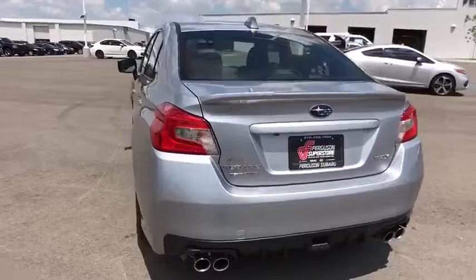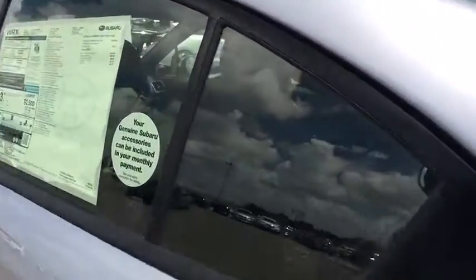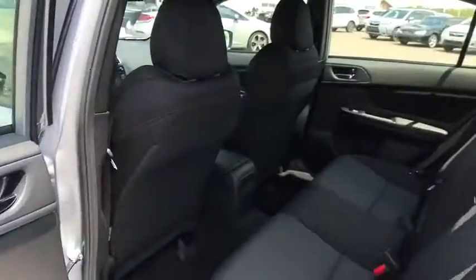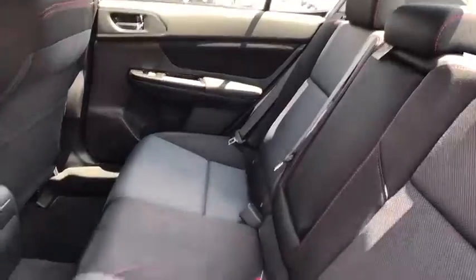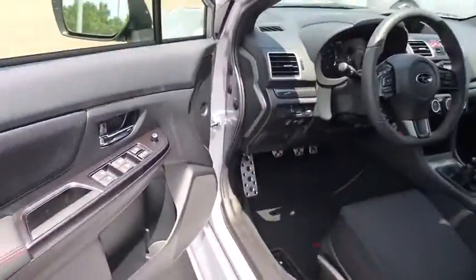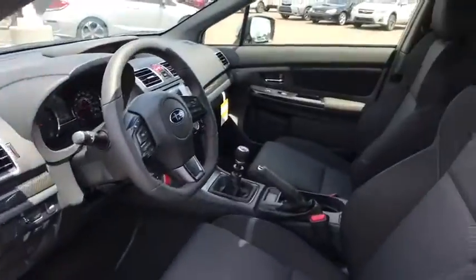Traction control. Keyless entry. Backup camera. Anti-lock braking system. All-wheel drive. Steering wheel audio controls. Stability control. Bluetooth. Leather-wrapped steering wheel. Adjustable steering wheel. Power steering. Cruise control. Aluminum wheels. Floor mats. Four-wheel disc brakes. Climate control. AM-FM stereo radio. Rear defrost. Bucket seats.